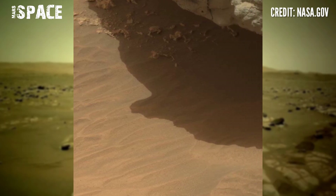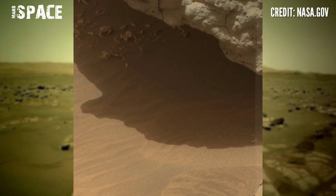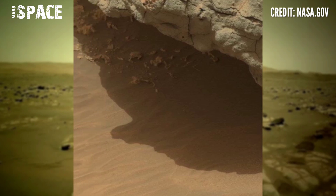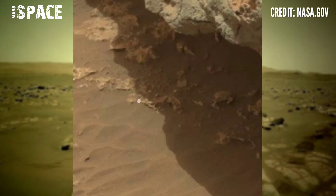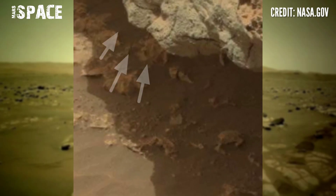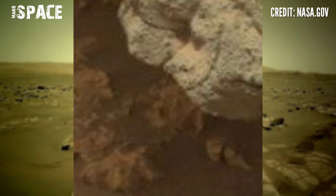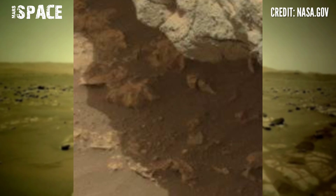When Curiosity reached the location, it spotted a rocky shape — it's so mysterious. Let's watch a close-up. Here you can see a shape that looks clearly like a humanoid face. You can see eyes, nose, and mouth — possible fossils of a human. And here is another structure, let's watch.